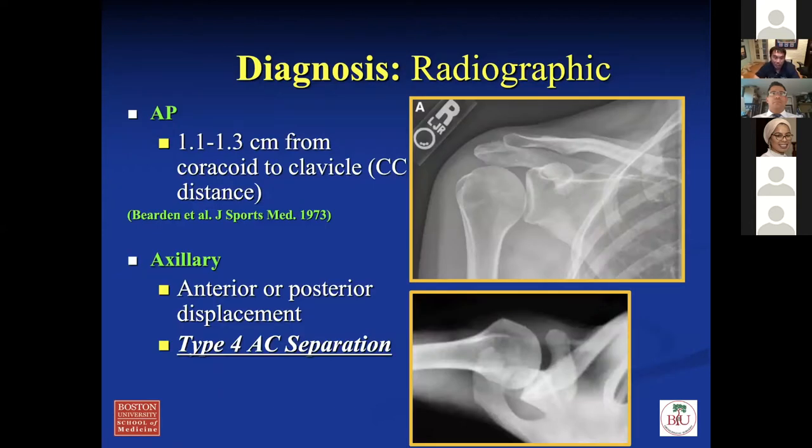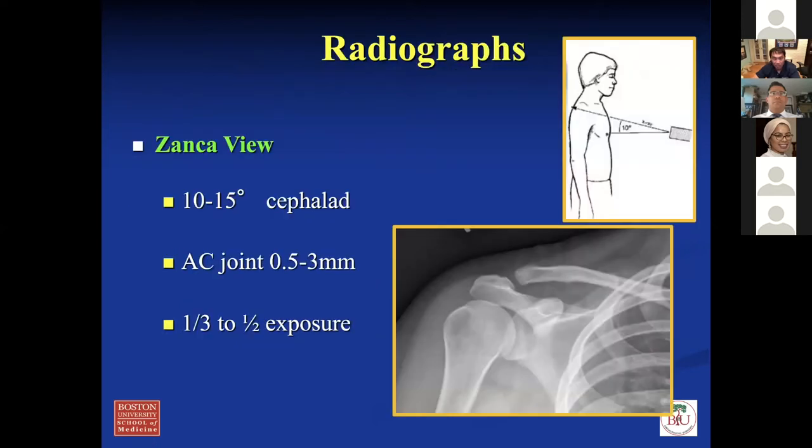For diagnosis, radiographic evaluation is important. On the AP of the shoulder, the coracoclavicular distance from the coracoid to the undersurface of the clavicle is typically about 1 to 1.3 centimeters. You also want to get an axillary view to make sure you don't miss a type four AC separation where the clavicle displaces posteriorly. What I typically get is the Zanca view — a bilateral AC joint view at 15 degrees cephalic tilt, with one-third to one-half exposure. You compare the normal side CC distance to the contralateral side to measure displacement percentage. That's how you grade these AC separations.